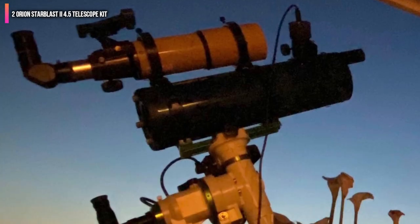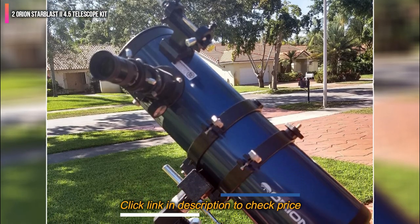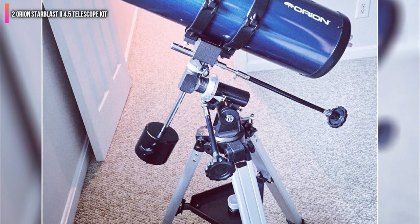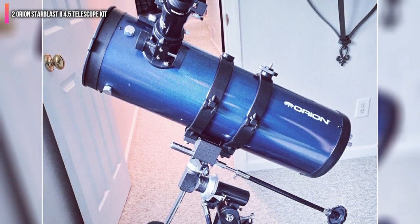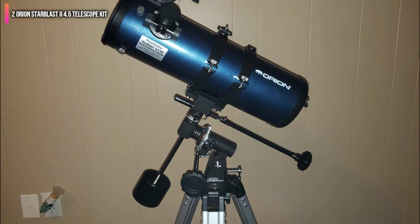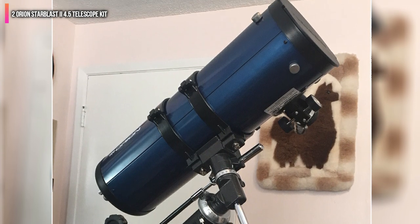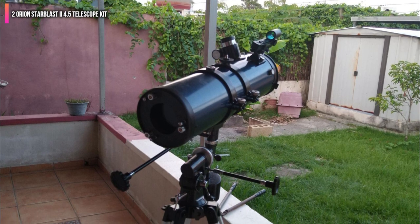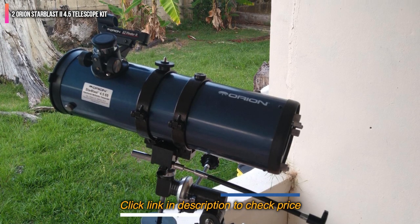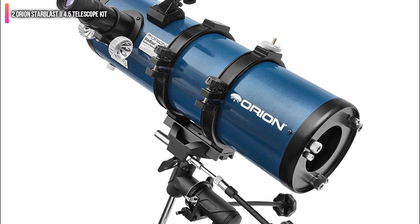The motor drive needs to be purchased separately. The aluminum tripod is adjustable so you can set it to a comfortable viewing height, and there is an accessory tray held between the three legs for easy access. Included with the Starblast 2 are 25mm and 10mm Sirius Plossl eyepieces offering different magnifications, plus the Shorty 2x Barlow multi-coated lens to double the magnification on both eyepieces. An Orion Easy Finder 2 red dot sight helps aim the telescope, while the Orion Moon Map 260 and the Orion Telescope Observer's Guidebook highlight over 60 exciting objects for beginners.